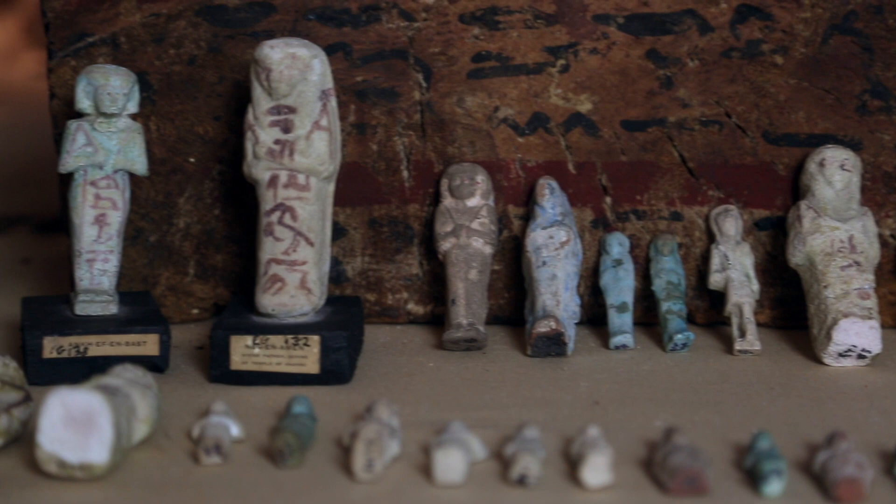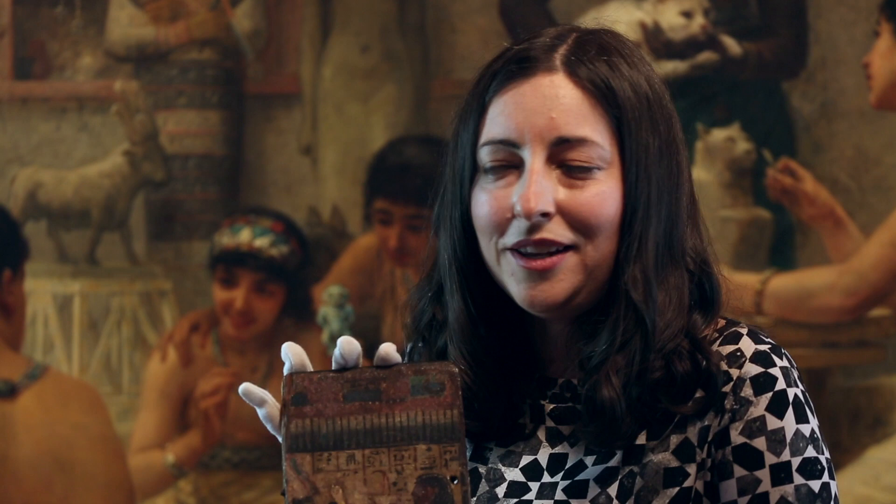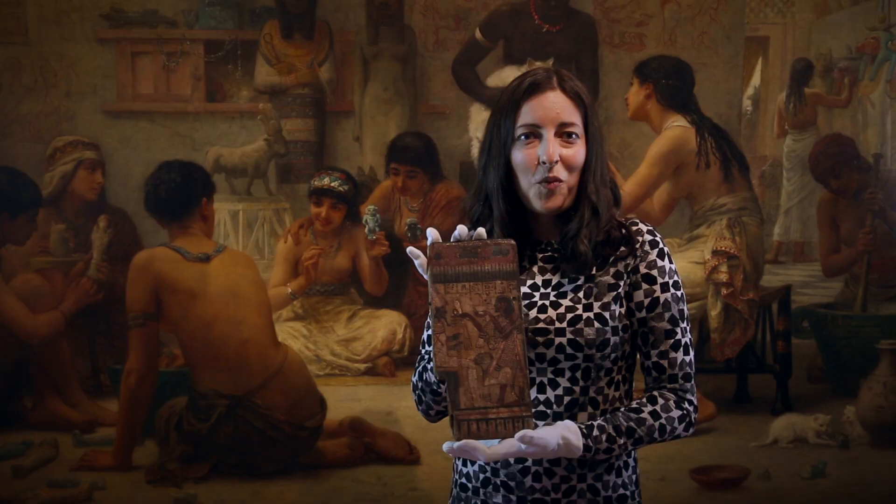And because the Egyptians were very practical people and didn't believe that 365 workers could sit around chatting rather than doing their work, they decided to include one overseer shabti with a whip per 10 worker shabtis. So this means you have a lot of shabtis in your tomb, and hence the need for an object like this — a box to keep them all.